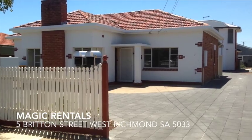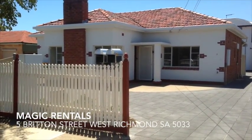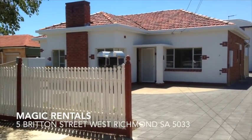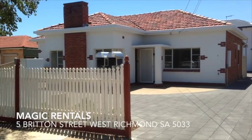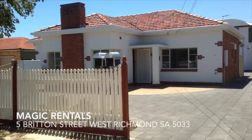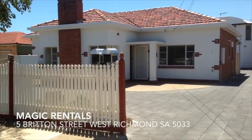Hello, welcome to number 5A, Britain Street, West Richmond. Here we've got a 1950s three bedroom home. It's got an updated bathroom, a funky retro kitchen, as well as a second living area out the back or a sunroom. There's a huge outdoor entertaining area and it's all on a courtyard allotment.